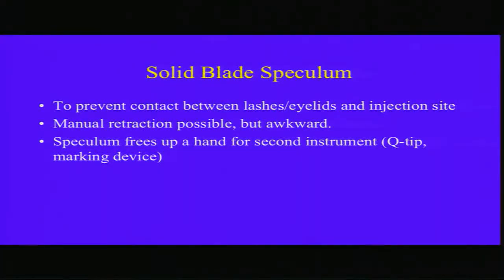Solid blade speculum is very important. Although the guidelines allow manual retraction, using a speculum frees up one hand.